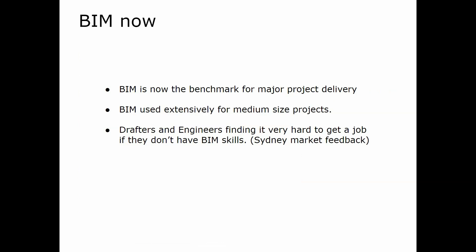So what is happening with BIM now? BIM is the benchmark for major project delivery — I think every major project has BIM in it now. BIM is used extensively for medium-sized projects too, and for domestic projects, particularly houses. Architects are using BIM everywhere, mostly because of the incredible visualization you can give to clients, which can really dazzle them.